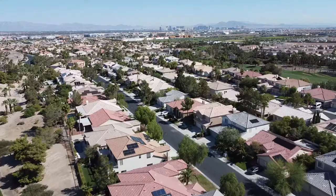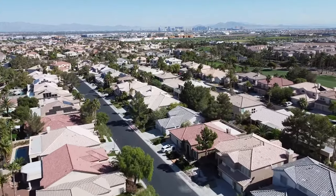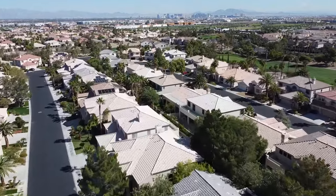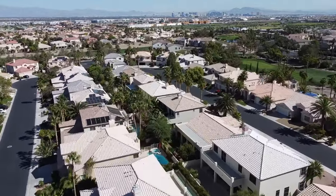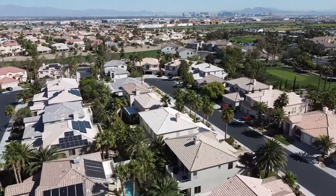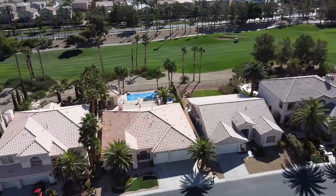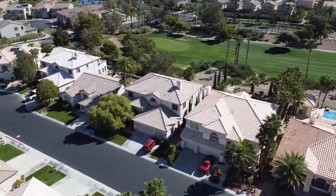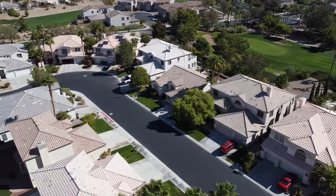Number one: it's a residential haven. Rhodes Ranch is primarily a residential community that offers a diverse selection of housing options to suit your preferences. From single-family homes and townhomes to condos, the neighborhood's well-maintained properties showcase various architectural styles, ensuring you'll find the perfect place to call home. And some of those homes are on the golf course and they are stunning — the rolling hills.